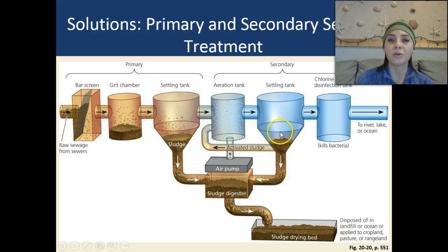Looking at this diagram, it shows the primary and secondary sewage treatment of water. Raw sewage comes in and goes through a bar screen, separating large particles from small particles. We have a grit chamber, then a settling tank where sludge settles down, a sludge digester, and eventually a sludge drying bed. The cleaner water gets transported into the secondary sewage treatment, where an aeration tank adds oxygen back into the water. A second settling tank allows more sludge to settle out, then chlorine treatment kills much of the bacteria, and the treated water is released back into the environment. However, that treatment doesn't remove a lot of the nitrates and phosphates, which is why we still see algal blooms.